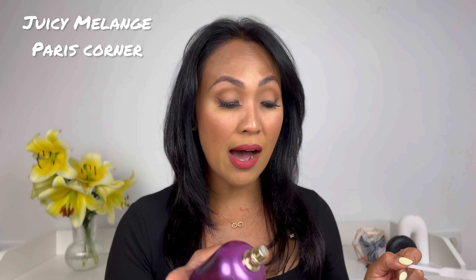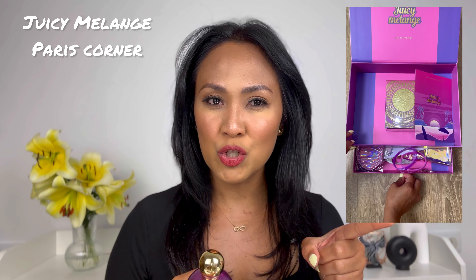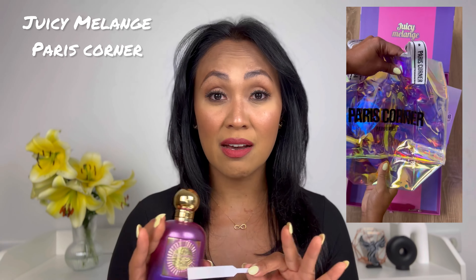Next up is the newest from this collection and it's called Juicy Mélange. If you follow me on Instagram, I made a PR unboxing of this. I was so excited because it was my first time to receive a PR box from a Middle Eastern brand. The box included a lot of stickers and curly stuff that I gave to my twin girls, and they were so happy about it. The colors are mainly violet and pusher pink — they love those colors. Now, let's talk about the scent.